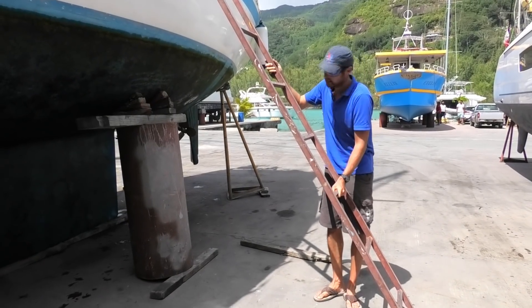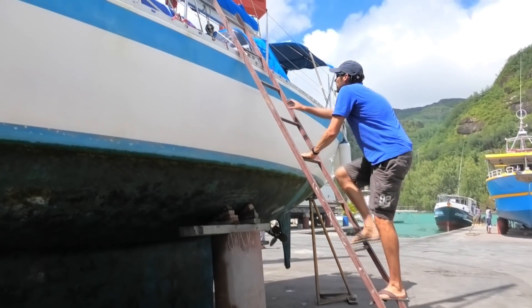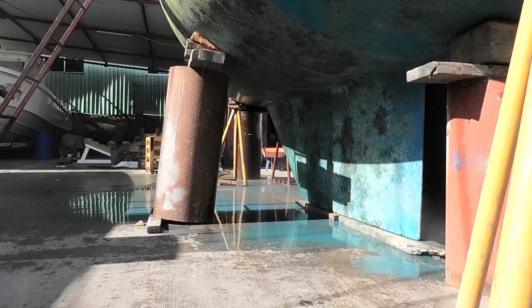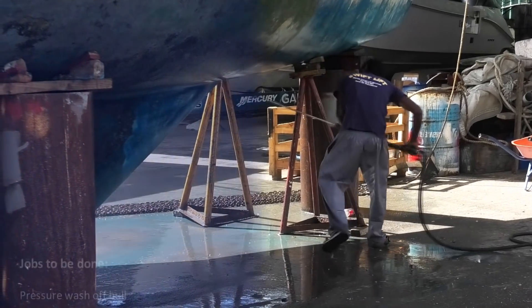Now out of the water, access to Florence is a little more difficult. We are going to be making hundreds of trips up and down this ladder over the next ten days — we did tie it on. After two years we have a long list of work to do whilst we are out of the water. Time is money in a place like this, so everything is a rush.